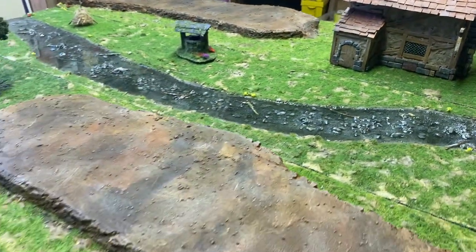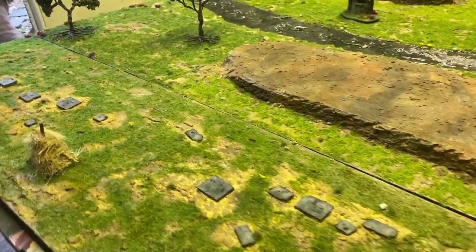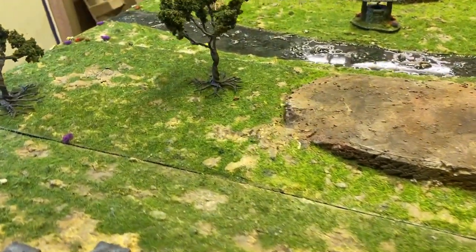This is Red Dog Terrain. Welcome back to The Shed. Today we're building part two of a big board.